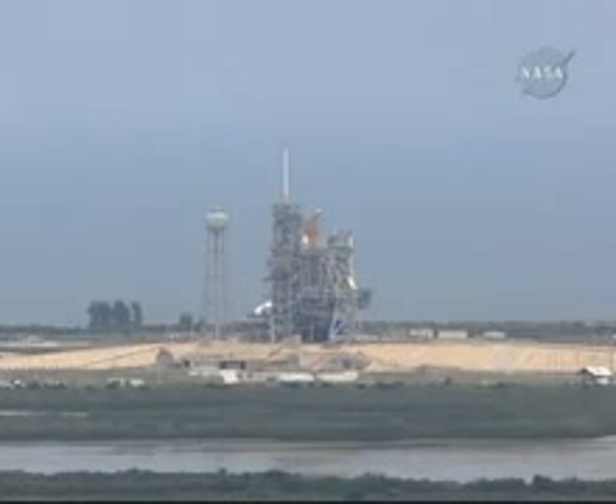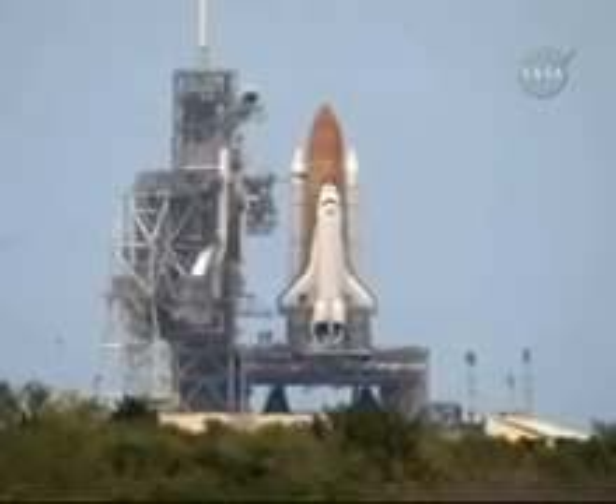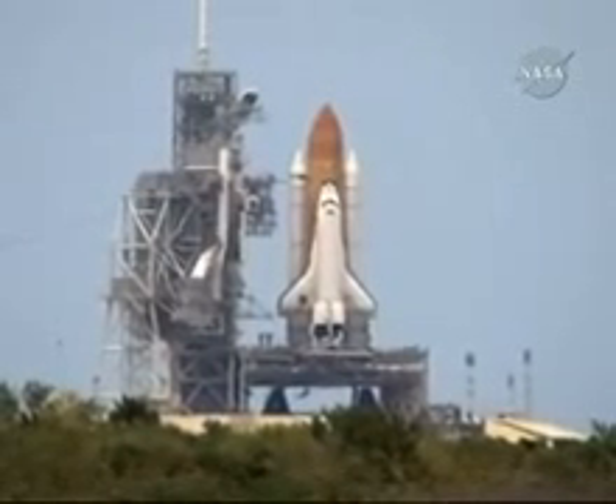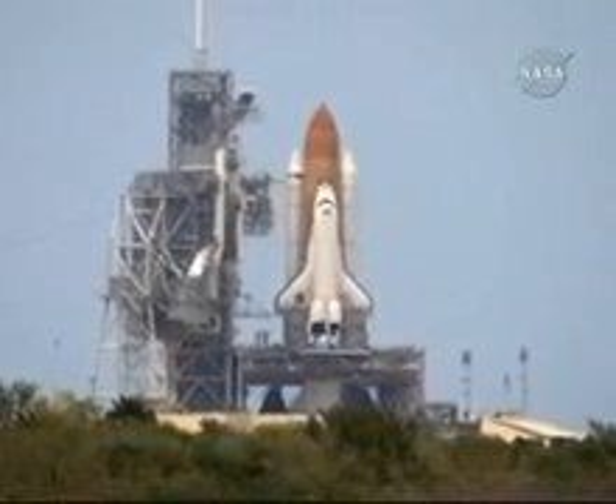The valves are being closed. Handoff to Atlantis has occurred from the ground lot sequencer. Nozzle check of the SRVs. Firing chain is armed. Sound suppression water system armed. T-minus 10,